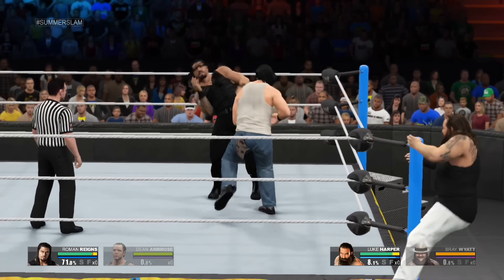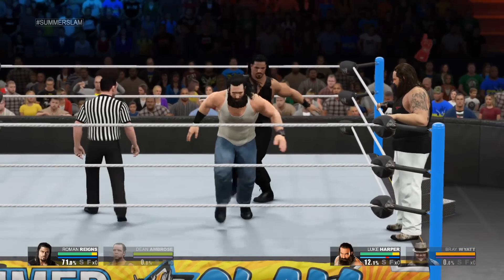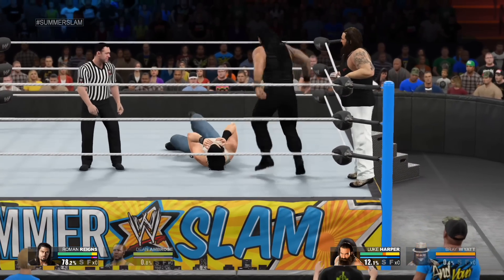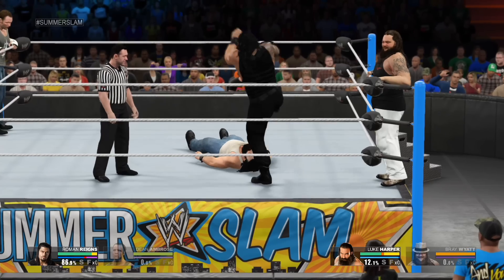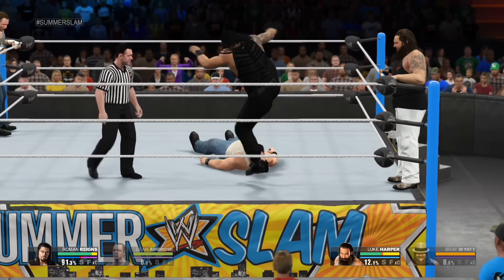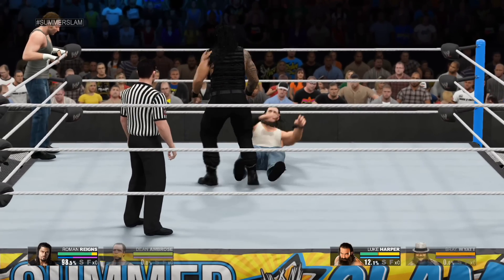What a shot! A quick punch to the gut! Nicely avoided there. He almost took his head off with that lariat. And again, the feet fly — you hear how his leg connected? Oh, clothesline! That was a heavy shot.